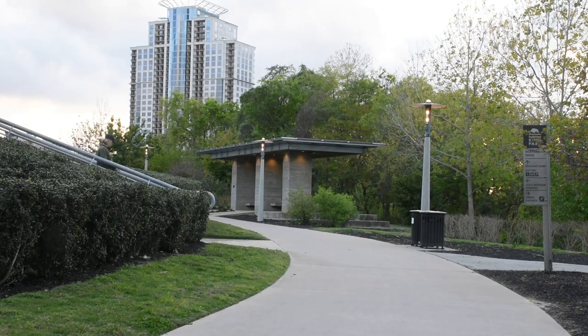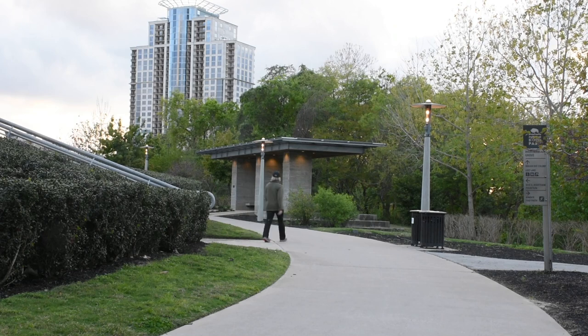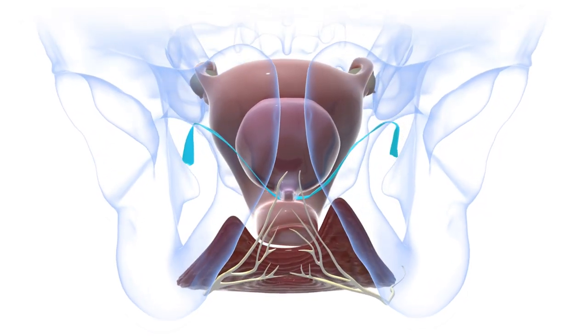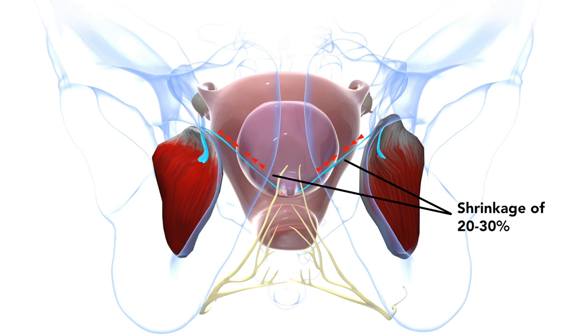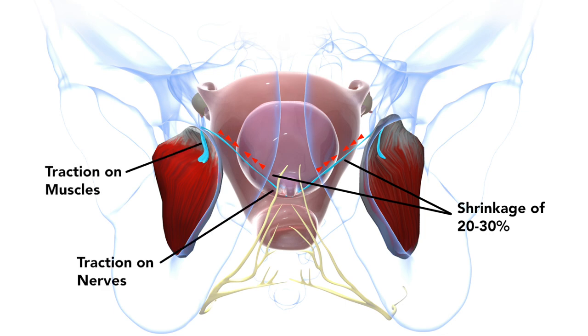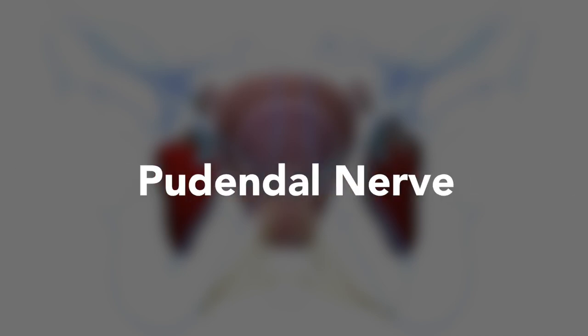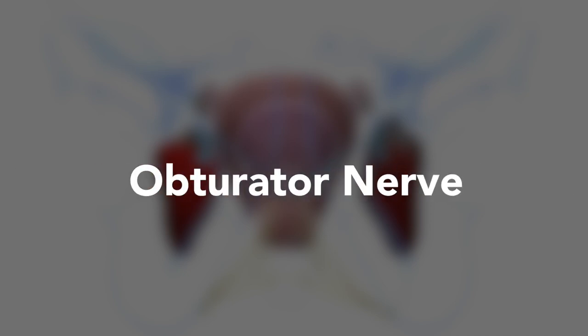Symptoms of adverse events caused by synthetic mesh sling implantation can occur immediately after surgery or years later. When implanted, the devices cause scar tissue and are known to shrink up to 20–30% over time, leading to traction on adjacent structures including muscles and nerves. Particularly impacted by mesh shrinkage are the clitoral nerve, the rectal nerve, the pudendal nerve, and the obturator nerve. Not all women develop pain immediately after mesh placement, and that is very explainable.